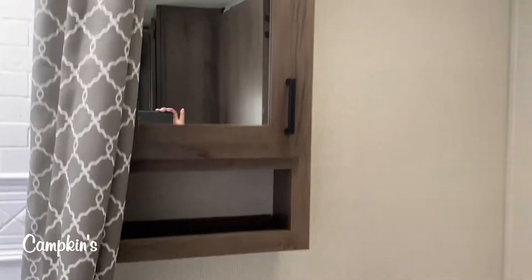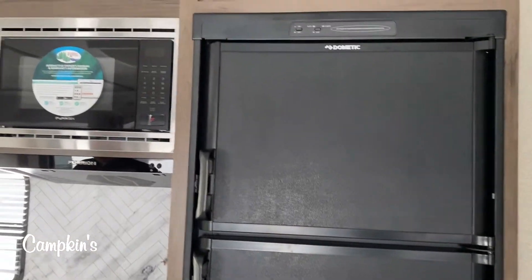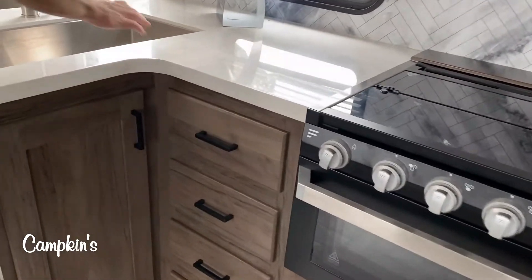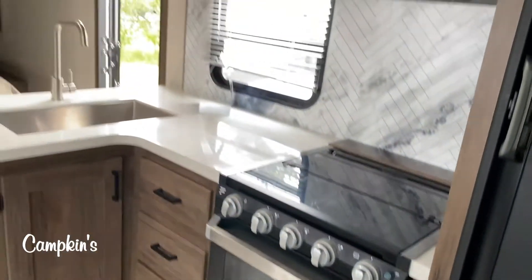In the kitchen area you've got a gas-electric fridge so you can use it off-grid, a glass top stove, an oven, four drawers, and generous storage all around. There are solid surface countertops, a stainless steel undermount farmhouse sink, and a beautiful backsplash — all the things you want in a luxurious trailer but nice and lightweight.